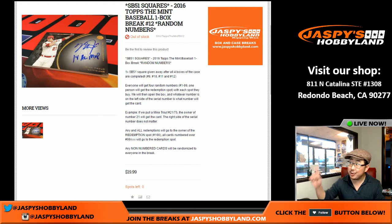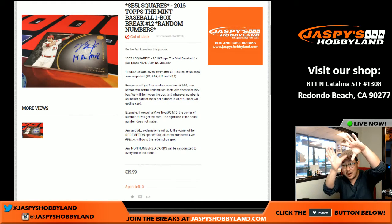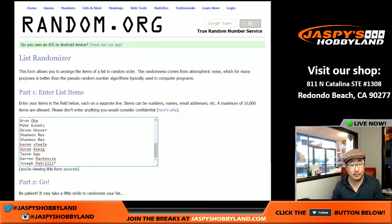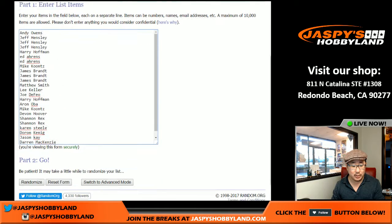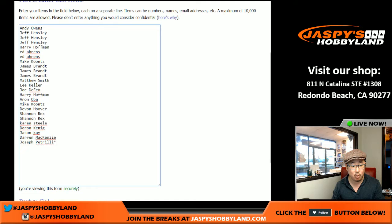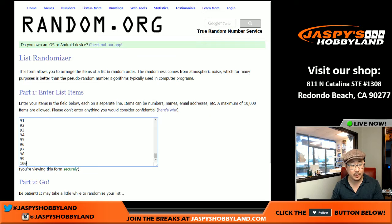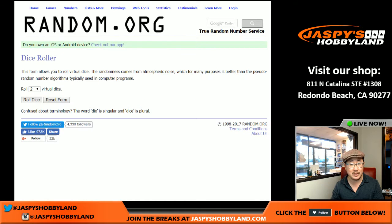Good afternoon, everyone. Joe for Jaspi's Hobby Night here. We're doing another one-box break of Tops the Mint Baseball — really nice stuff. Now that we've filled up break number 12, we're going to take everybody from breaks 9, 10, 11, and 12, combine them into one big randomizer. Randomize it — name on top gets one Super Bowl square. So one spot gets you four random numbers. I'm going to take this list of 25 and quadruple it to 100 names, then randomize names and numbers and put it all together.